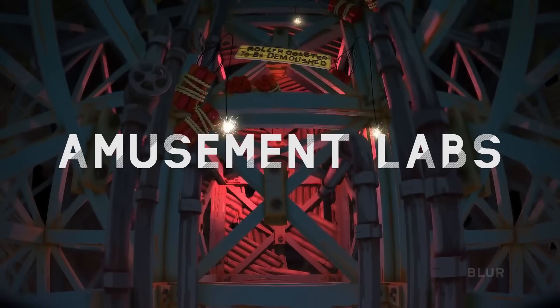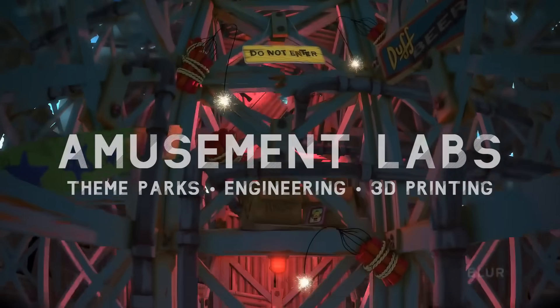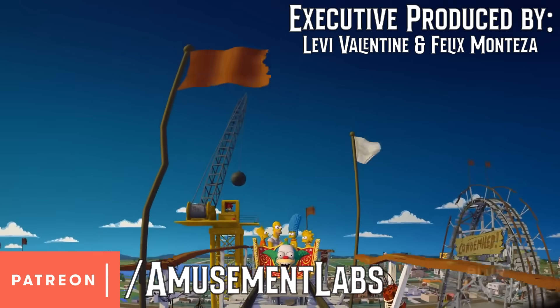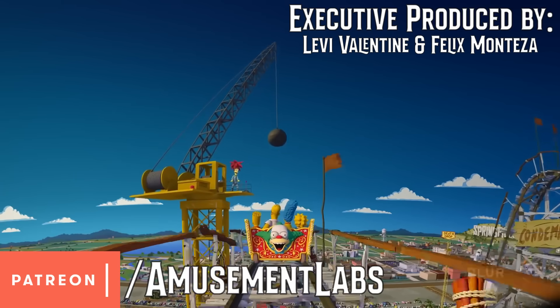Welcome to Amusement Labs, where today I'll show you the history, engineering, and technology behind the ride system and effects of The Simpsons Ride. This video is sponsored by generous patrons, especially Levi Valentine, Felix Manteza, and Brandon Wiggins at patreon.com/amusementlabs.